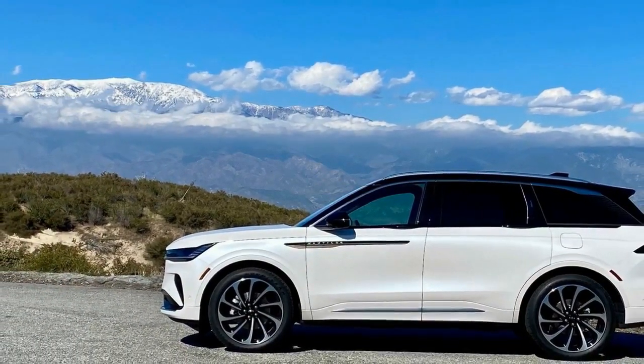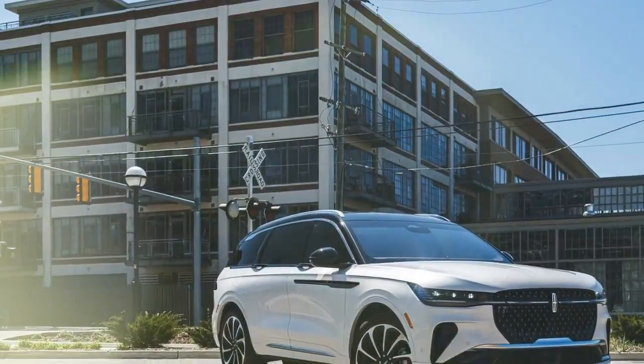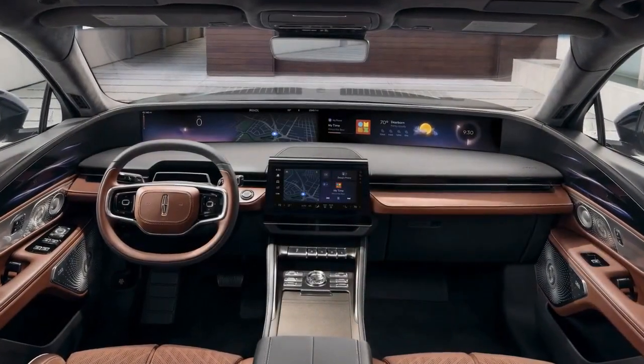Excite mode firms up the adaptive dampers and adds some heft to the otherwise numb steering, but it doesn't turn this luxury cruiser into a corner-carving machine. Excite mode introduced a degree of ride harshness absent in normal mode, highlighting small road imperfections rather than smoothing them out. This is beneficial for spirited driving, but it's questionable if this vehicle is intended for such use. The bumps were more noticeable with the larger wheels, but even the 21-inch wheels didn't completely eliminate them.